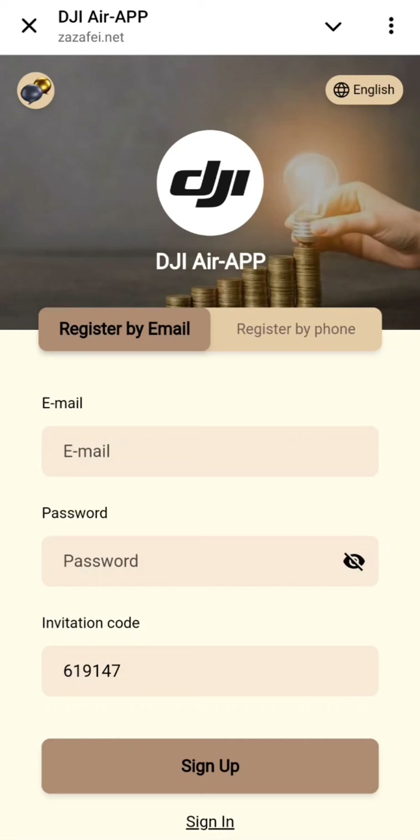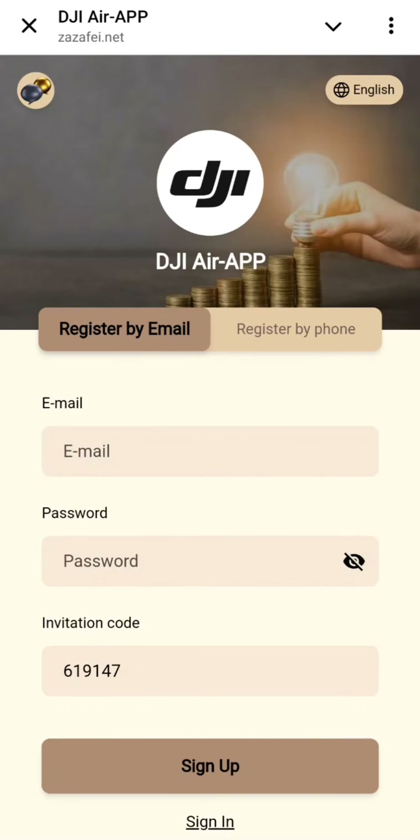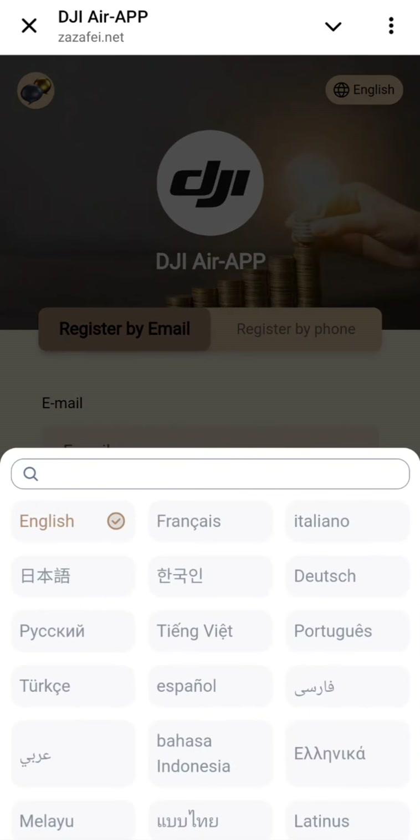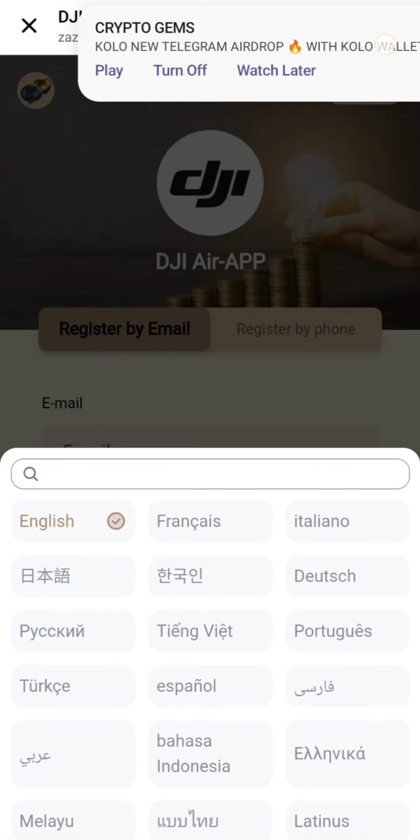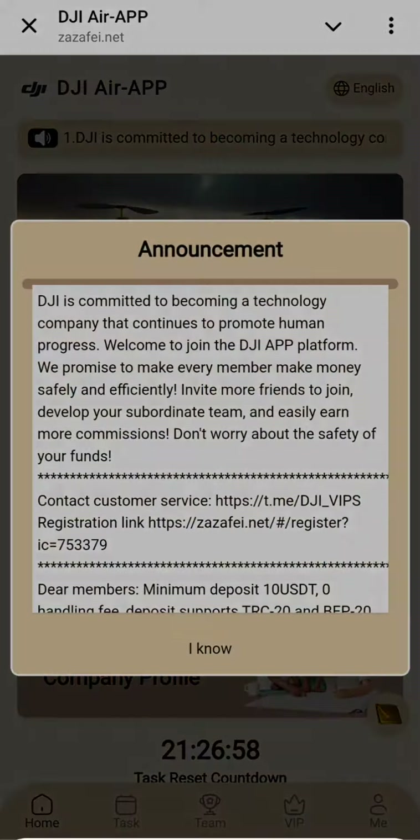To register, simply add your email address and password. You can also register by phone number with your country code. You can join the language options according to your country. I have already registered, so let's move to the main page.